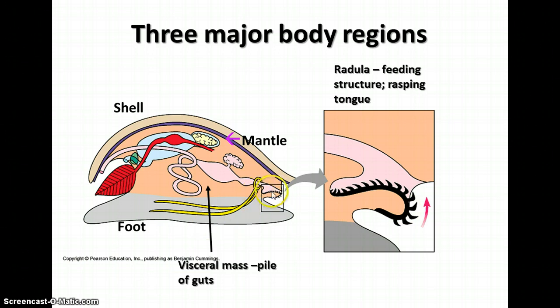A lot of the terrestrial mollusks, like snails, have a radula, which is a feeding structure — kind of a rasping tongue, like a file, that they can use to break down plant material that they eat.